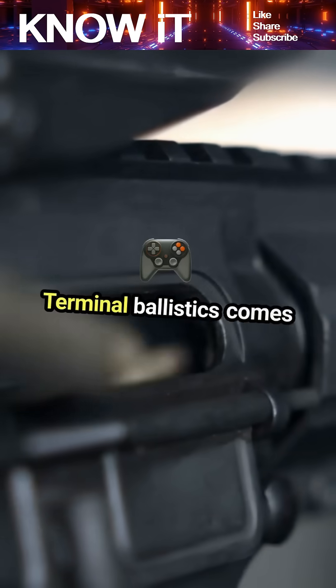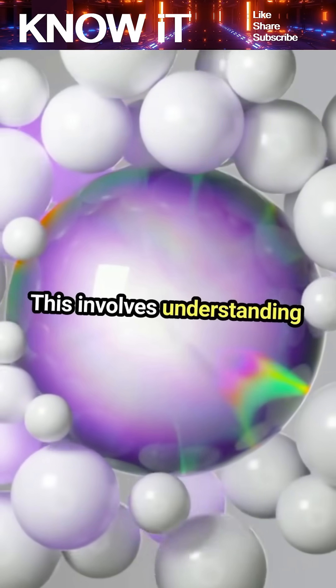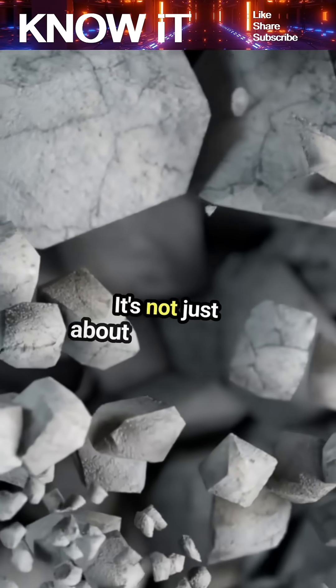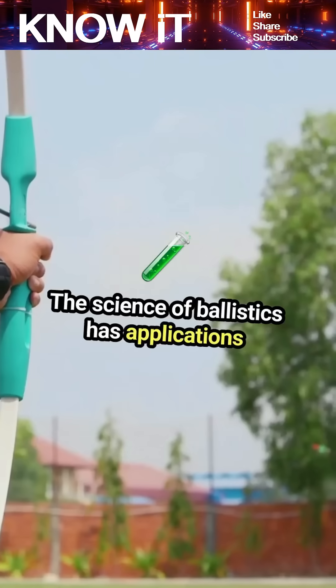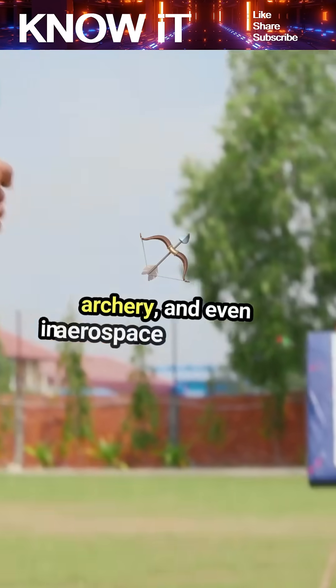Terminal ballistics comes into play when the projectile hits its target. This involves understanding the impact forces and how different materials absorb or deflect energy. It's not just about penetration; it's also about the damage caused upon impact. The science of ballistics has applications beyond firearms, including in sports like archery and even in aerospace engineering.